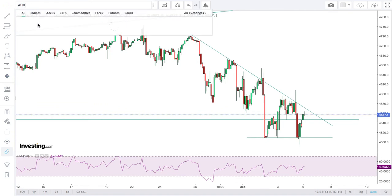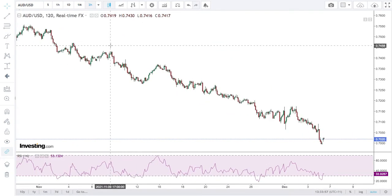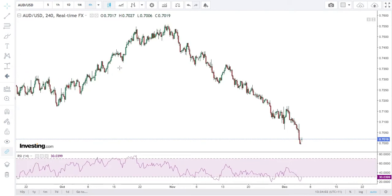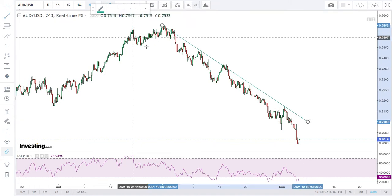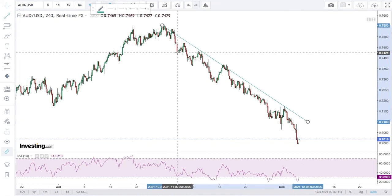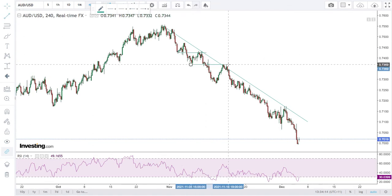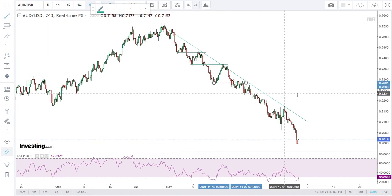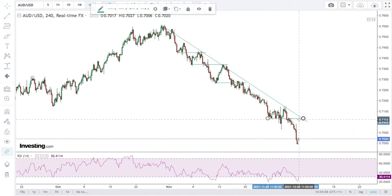Currency. So I've been short the Aussie dollar — that's been going well. Compared to trading the equity markets, the currency is just a walk in the park. You just look at the way in which it has continually stepped down — forms a low, breaks it, comes back and retests it. Forms a low, breaks it, comes back and retests it. Now it's formed a low, broken it, but hasn't back-tested it yet.